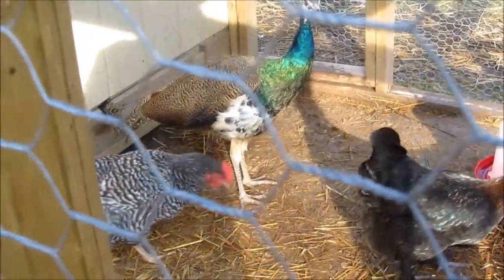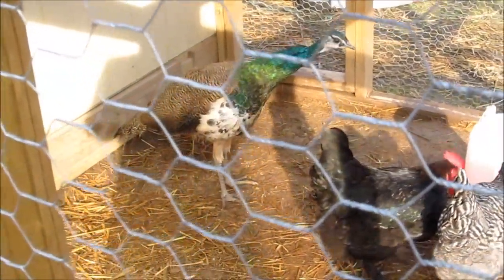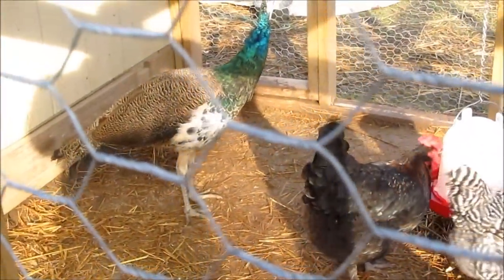You'll notice he's more brown on the back and he's striped. His neck is blue and green all the way down, and part of it is green at the top.